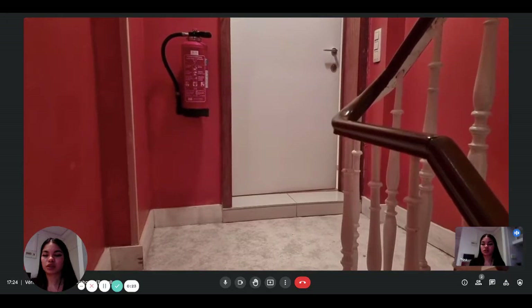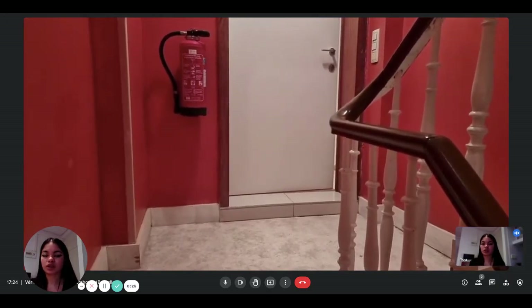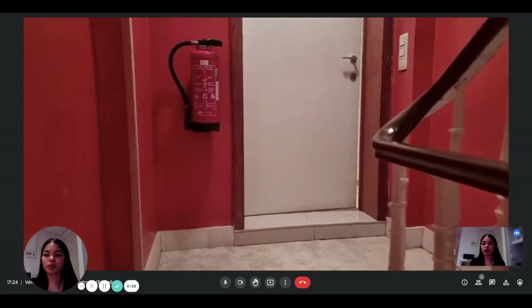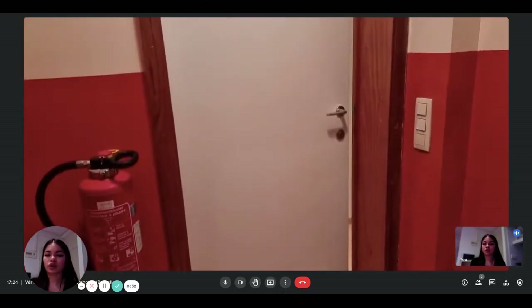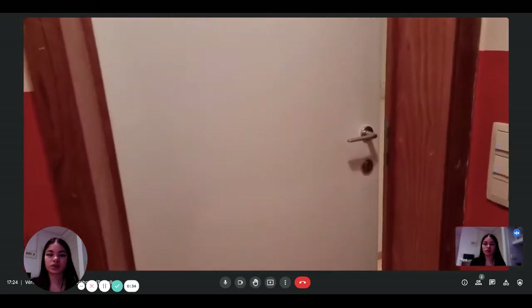This is what you see from the outside. This is the entrance of the apartment. It is situated on the second floor of a building without elevator.